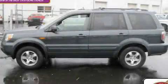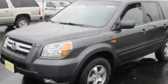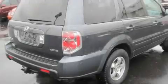This is a 2006 Honda Pilot — Safety, Space, and Comfort. It has a 3.5-liter six-cylinder engine, an automatic transmission, and four-wheel drive.